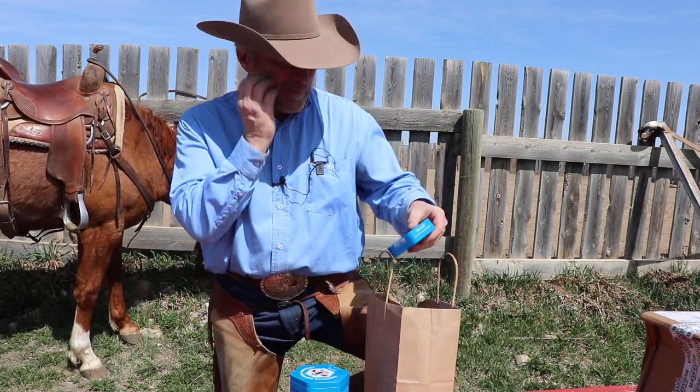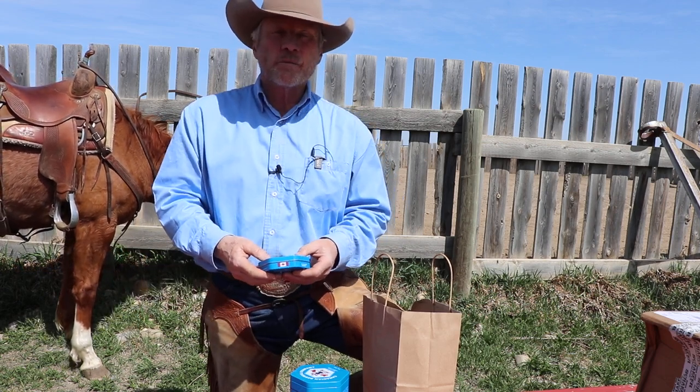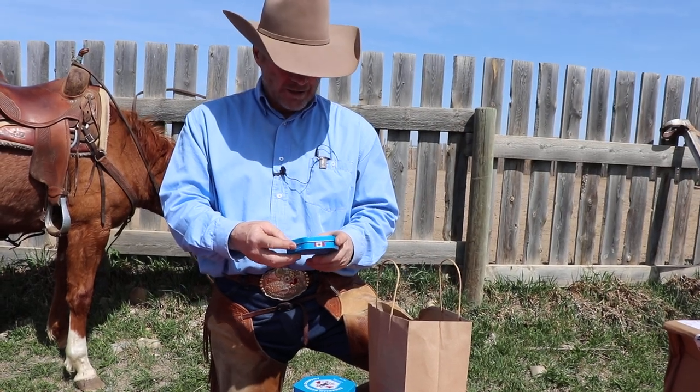This stuff is all made in Canada. We make it a point to just use products that are made in North America — Canada, the U.S., Mexico.